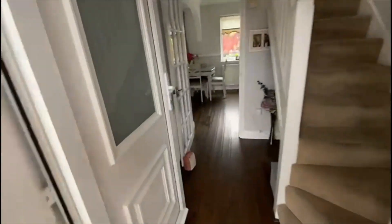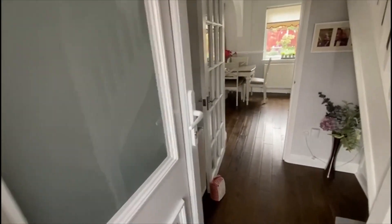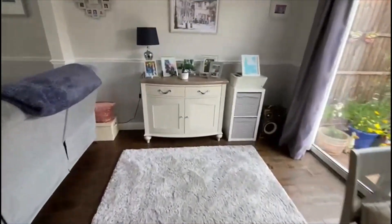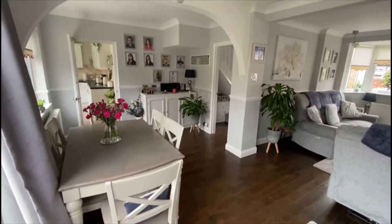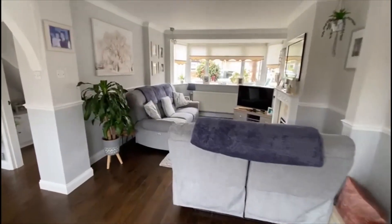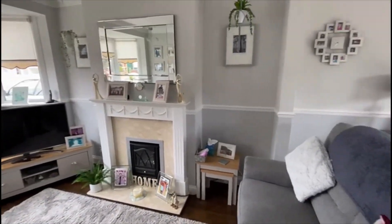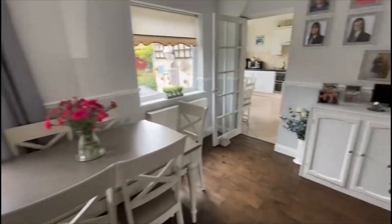Just going through the entrance porch here into the hallway — nice wood laminate flooring into a dining area. Coming over to this corner we can show you all the space: a nice big L-shaped living room, beautifully decorated. There's your living room with a fireplace, a nice bay-fronted window — big and bright — and patio doors out to the garden area.